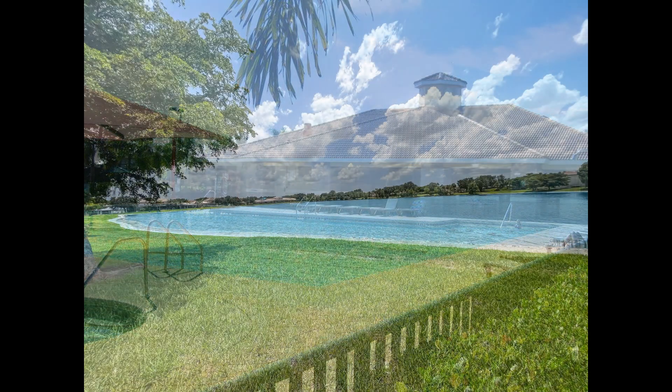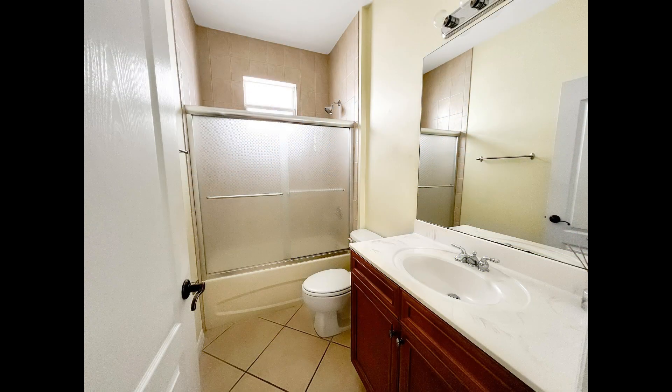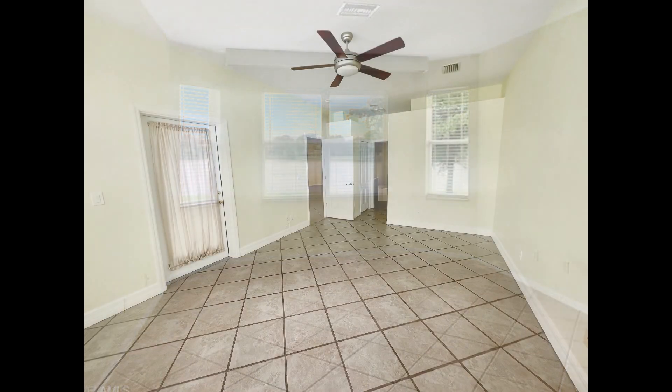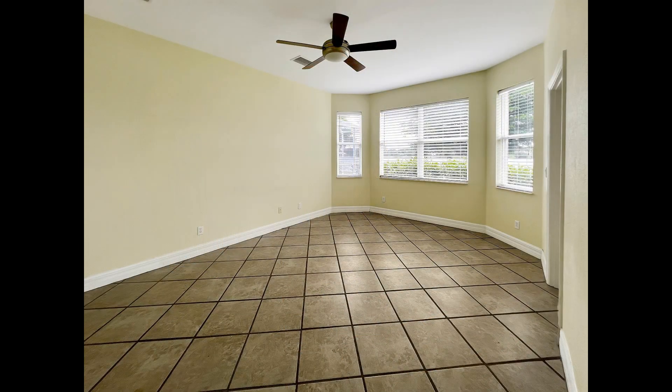It's also close to schools, shopping centers, restaurants, and a variety of entertainment options. If you are interested in this Fort Myers, Florida rental property, or want to know what other rentals are available in the area, contact us today.